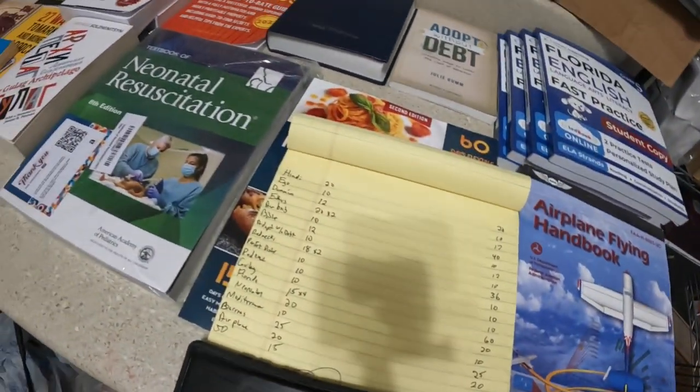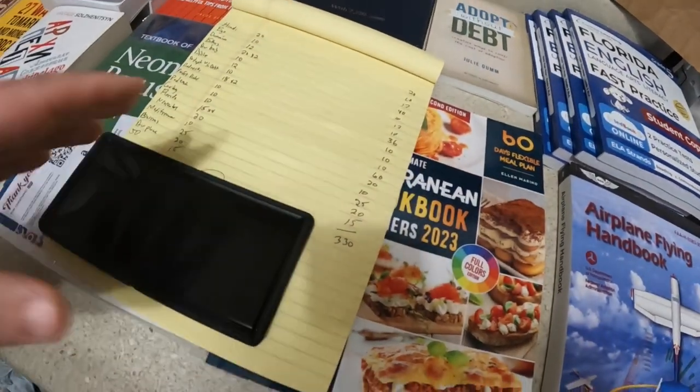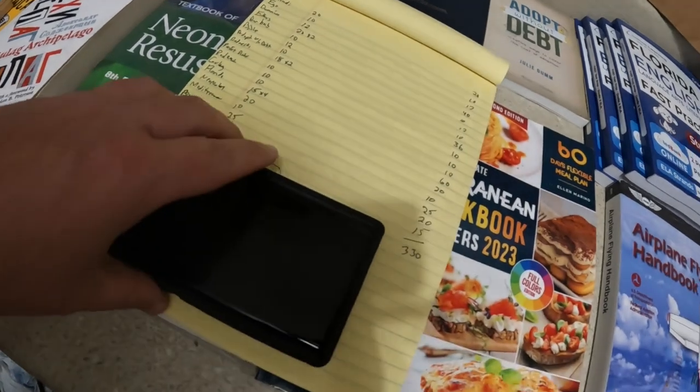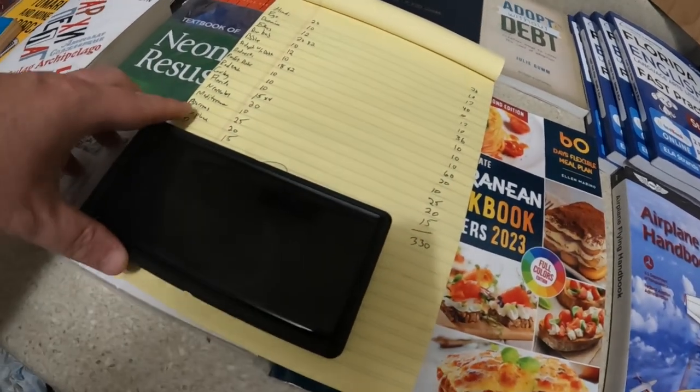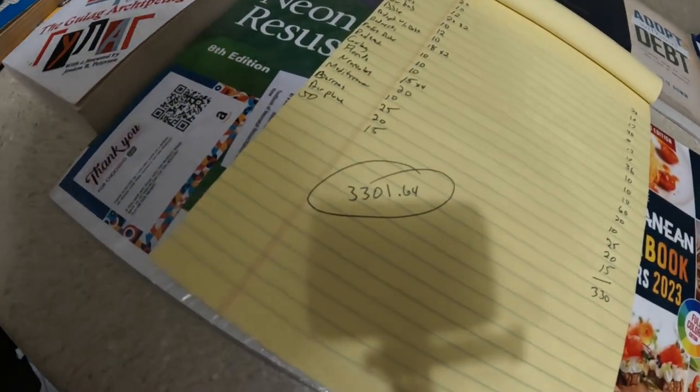Adding up everything I bought — not counting the six or seven personal items — the grand total for the bin store haul on dollar day is $3,301. I may end up sending out offers or adjusting prices, and like the door camera mounts I'll probably do a volume discount, but I'm pretty sure it's going to be at least $3,000 total after everything is sold.